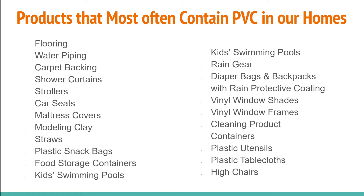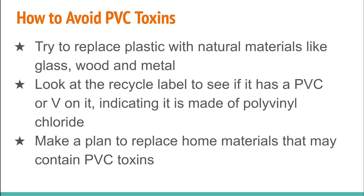Here's a long list of places PVC is found in our homes — and this is just scratching the surface. Some things may be hard to change, like windows, flooring, or water piping, but many things on the list you can change. To avoid PVC toxins, start by replacing plastics in your kitchen — food storage containers — and opt for glass, wood, metal, or silicone. Check labels: if a container shows PVC or a 'V' inside the recycle triangle, it's polyvinyl chloride.